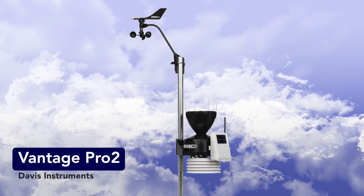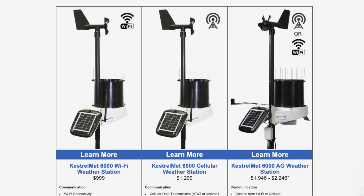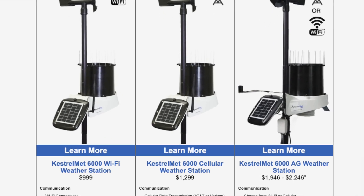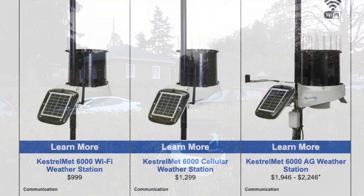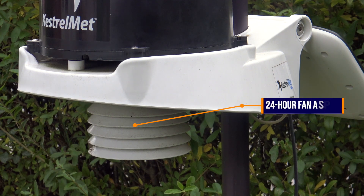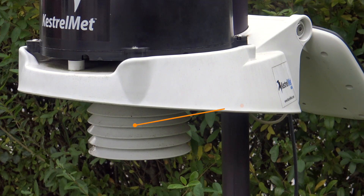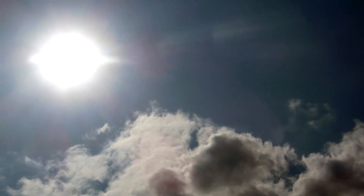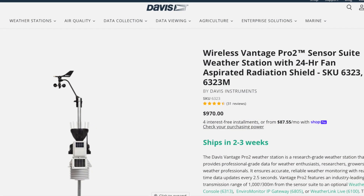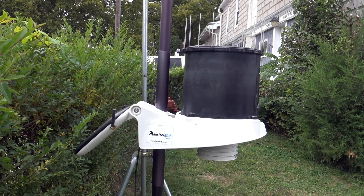Compare it to the extremely reliable Davis Vantage Pro 2, and the Kestrel Met 6000 holds its own. With a retail price that starts at $999, that precision and expandability make it a solid yet economical choice for those who need accurate, dependable data every day. Unlike the Vantage Pro 2, fan aspiration is a standard feature, and is where the Kestrel Met 6000 is better. Aspirated Vantage Pro 2s start around $1,000, so the pricing is about the same, although I prefer the Kestrel Met 6000 for several reasons, which I'll detail throughout the review.